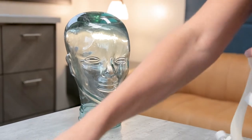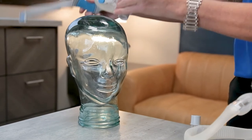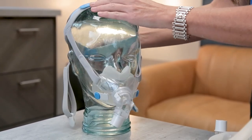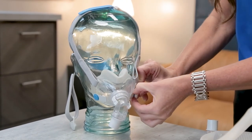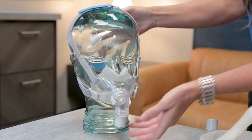We also have an example of what's called a full face mask. This mask goes under the nose and around the mouth, for those people that may open their mouth at night. It has little magnetic attachments, and that's as simple as putting on a full face mask.